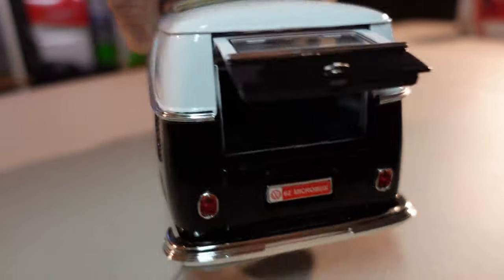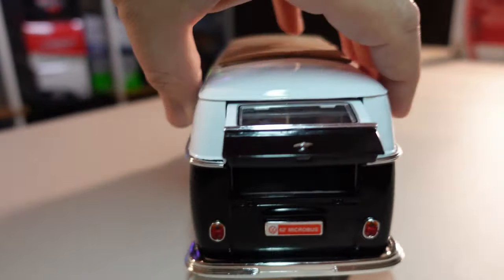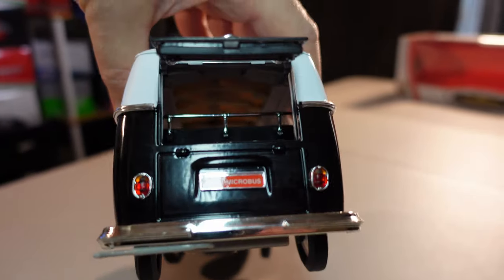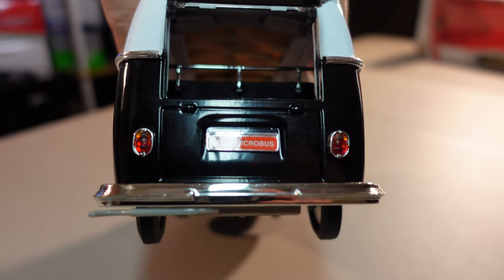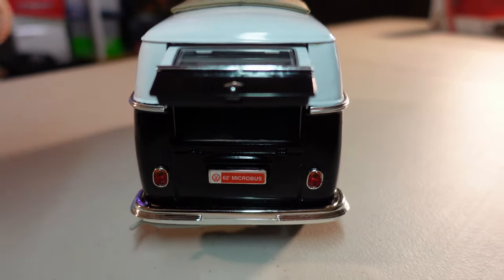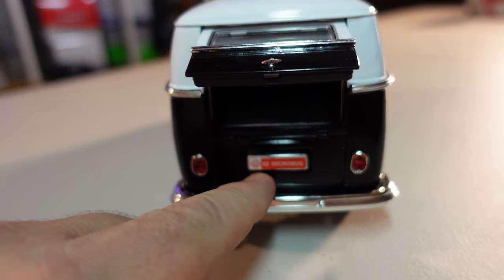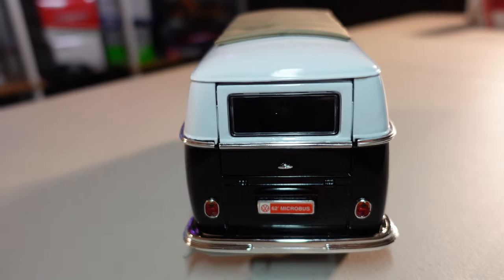Then we have the back here — let me try to put this to the light to show inside. It's beautiful. Unfortunately it doesn't open the motor, but it can close there.